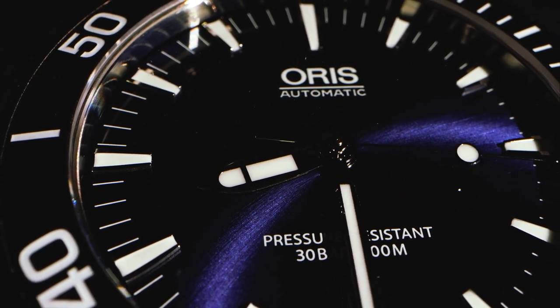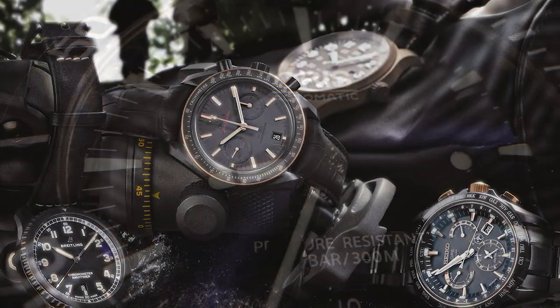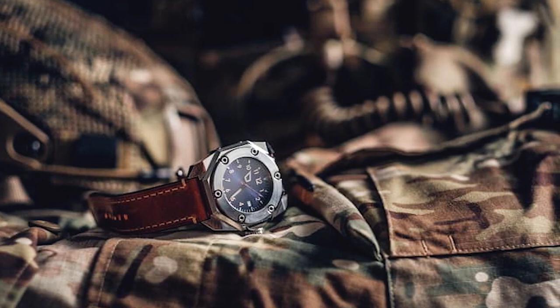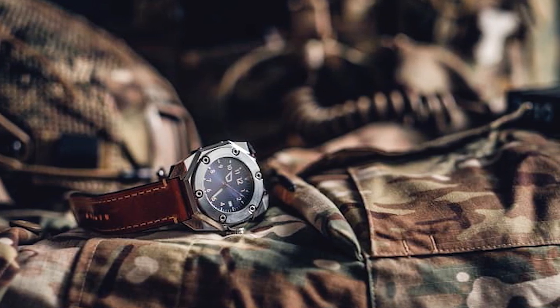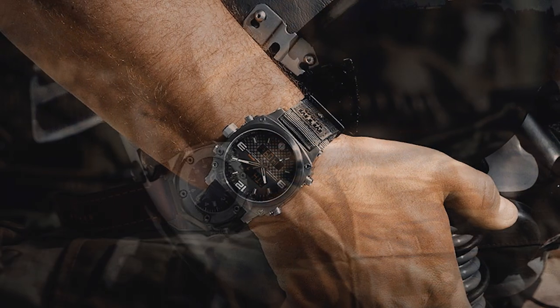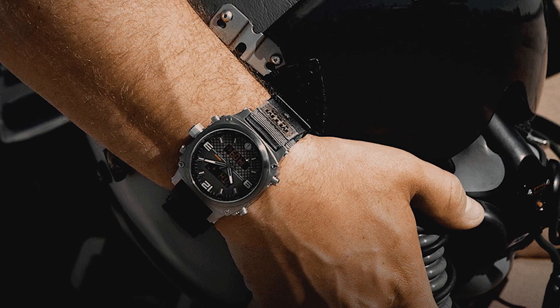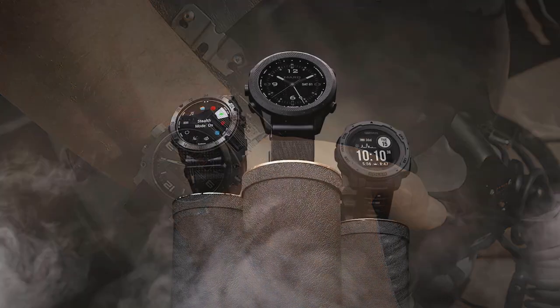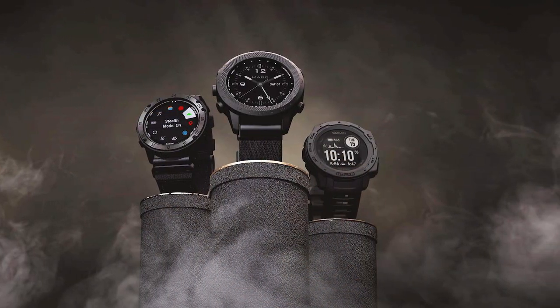In today's video, I will cover what I think are the top 9 military and tactical watches. The majority of soldiers, sailors, airmen, marines, and Coast Guard members don't make enough money to compete in the luxury watch market, despite the claims of many of the most prominent brands in watchmaking.